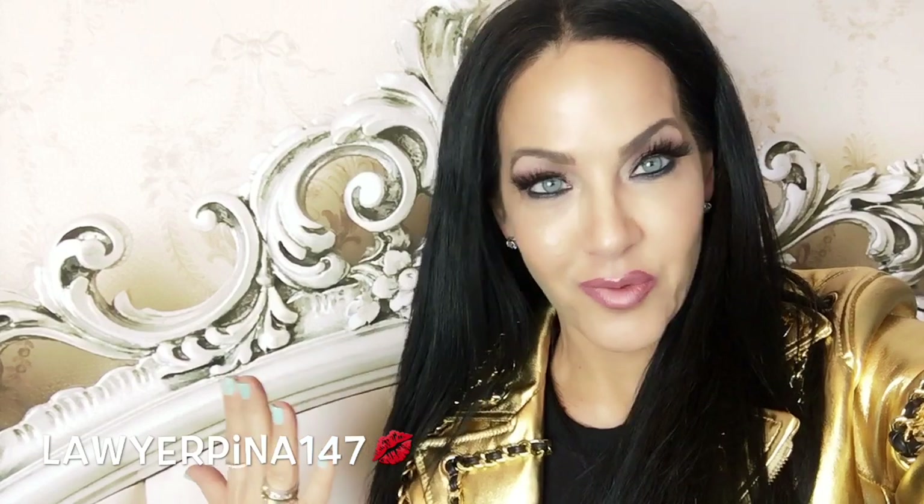If you're interested in that, I'd suggest following my Instagram account, lawyerpina147, where I post my daily outfits every single day to hopefully inspire you to have fun with your outfits. My second account is Glam by Pina, which takes it a couple of notches up and gives you glam inspirations for when you're getting ready to go out.